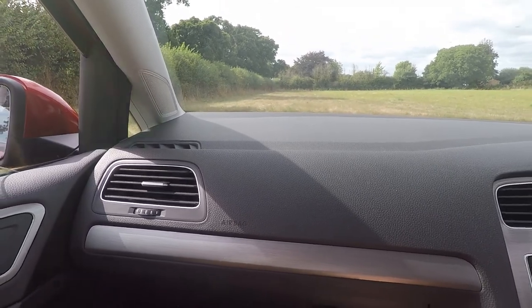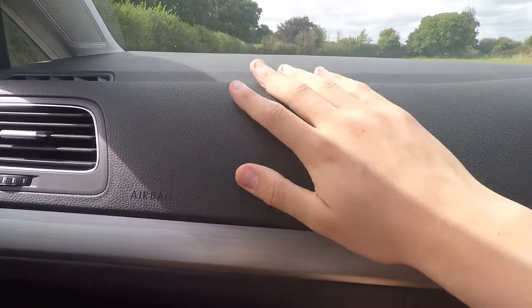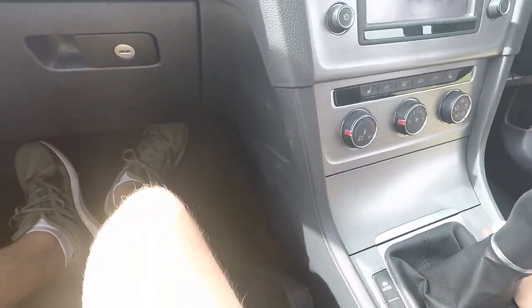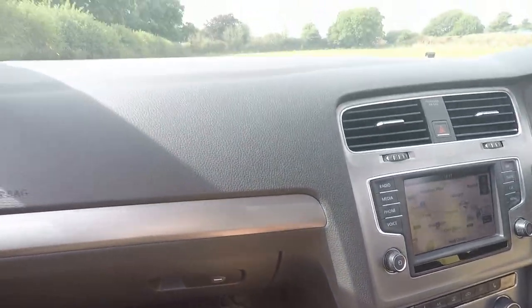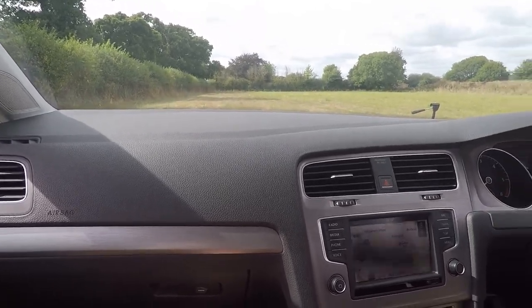One area where the Mark 7 Golf actually beats its newer generation is materials. You have lovely soft-touch materials with a leatherette effect and a nice chrome strip, and the door tops have a nice soft leather-like feel. However, as you go lower it doesn't stay so great - there's cheap scratchy plastic down below, and some panels move a bit. It's Volkswagen Group business as usual lower down, but since you'll mostly be resting your arm on the upper areas, it's not the end of the world.